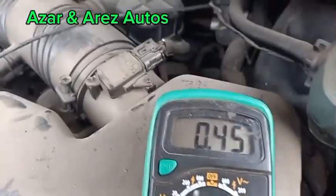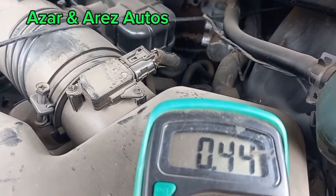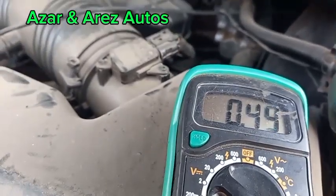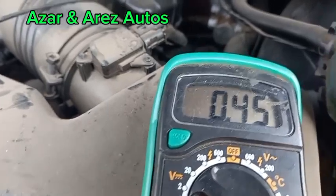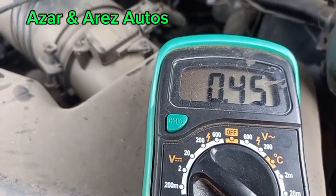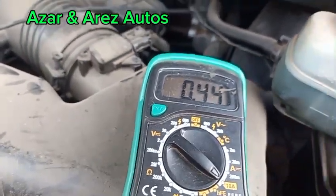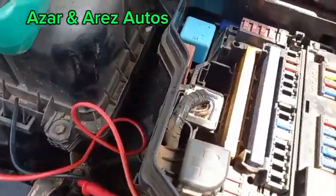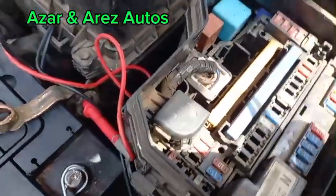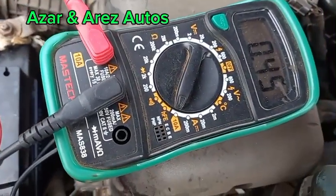After 1 hour 30 minutes, the current only dropped by approximately 0.11 amps. It was normally 0.51 to 0.52 amps, and now it has dropped to only 0.44 to 0.45 amps. This is rather too high. So what we are going to do is pull out the fuses one after the other from the fuse box to determine which circuit in the car is actually consuming this excess current.